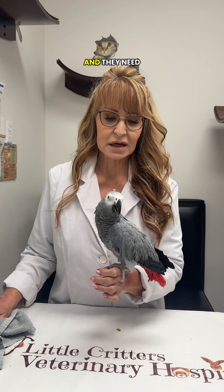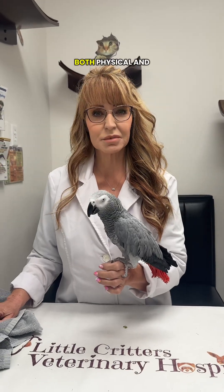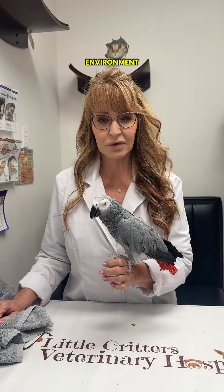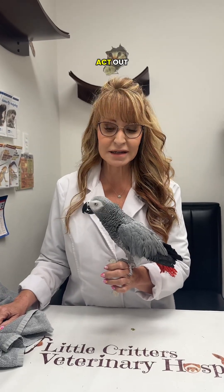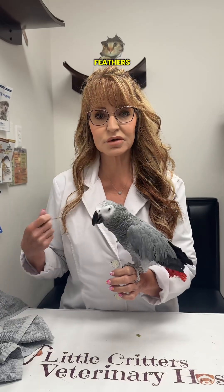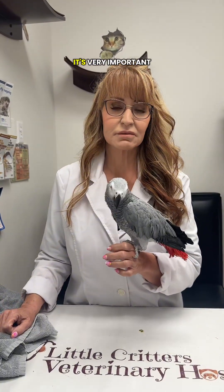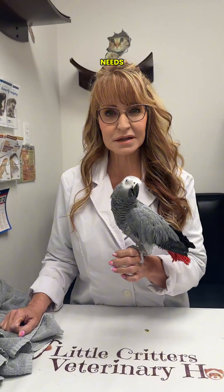African grays are incredibly intelligent animals, and they need a lot of stimulation — both physical and mental. Oftentimes they don't get enough of that in a captive environment, and it causes them to act out. These beautiful birds will then start to pull feathers, chew feathers, or mutilate skin. So if you have a parrot, it's very important that you think about their environmental needs.